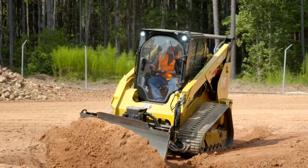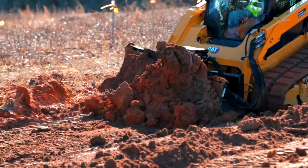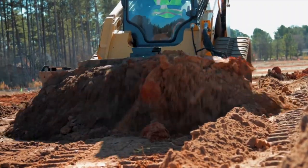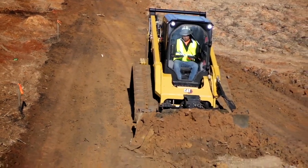Cat Smart Dozer with Assist — just one more way CAT attachments and compact track loaders are using technology to help you work easier and faster. Contact your local CAT dealer to try one today.